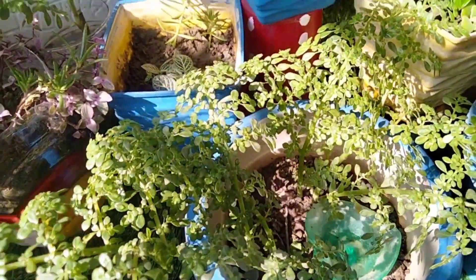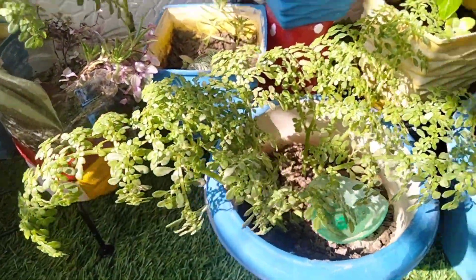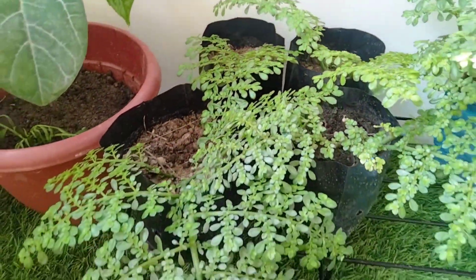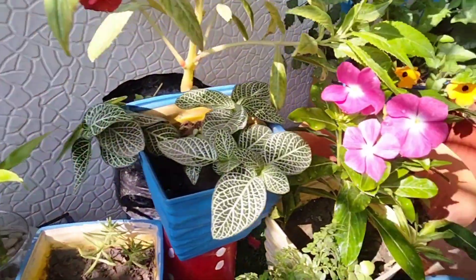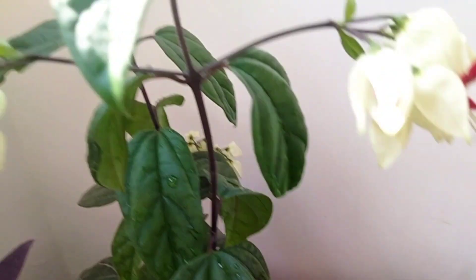I have a lot of baby tears. It's so good to grow and grow, there's no doubt about it. It's so beautiful. I have a lot of baby tears but I'm not sure how to grow it.